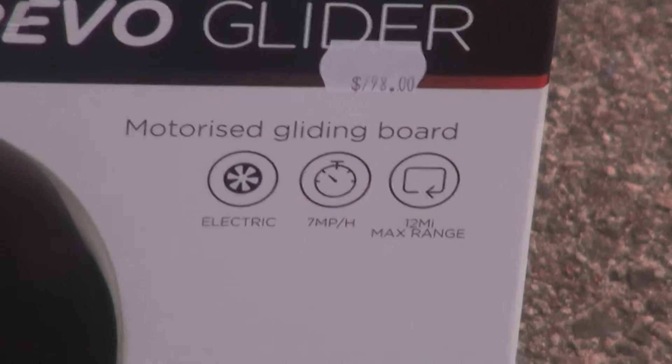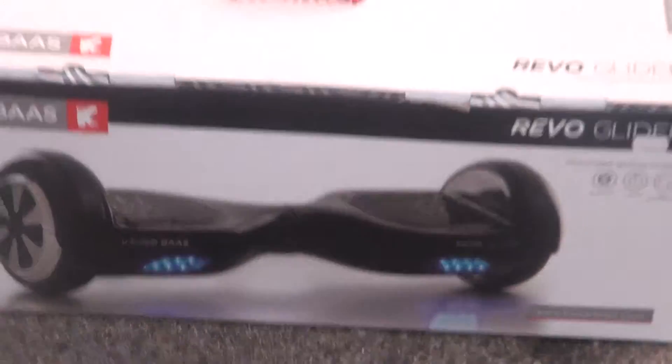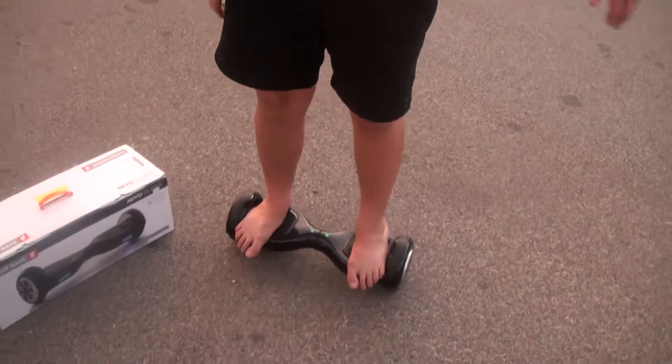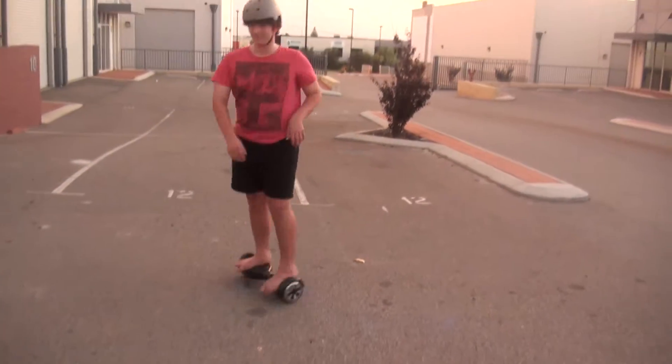It's a motorized gliding board. Maximum range: 12 miles — holy shit, that's 12 miles! And this is what it looks like. And this is our experienced Kaiser Bas Revo glider modeler.